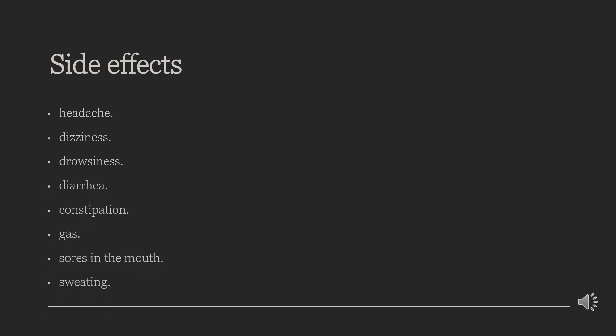Some common side effects of Ketorolac are: headache, dizziness, drowsiness, diarrhea, constipation, gas, sores in the mouth, and sweating.